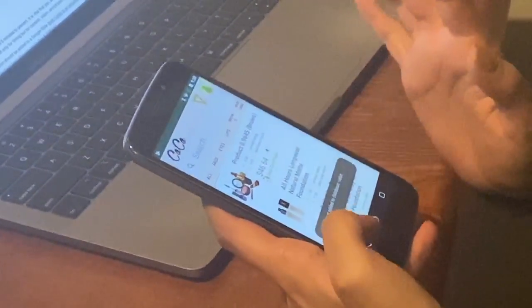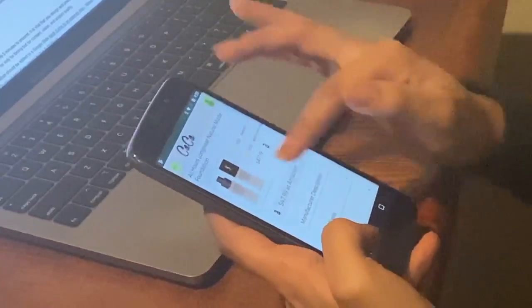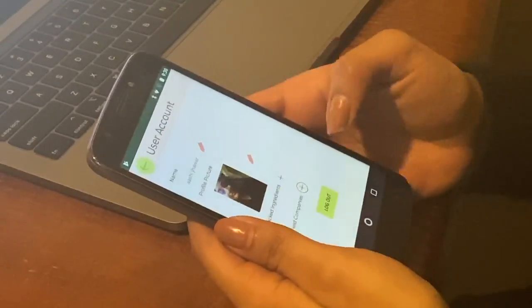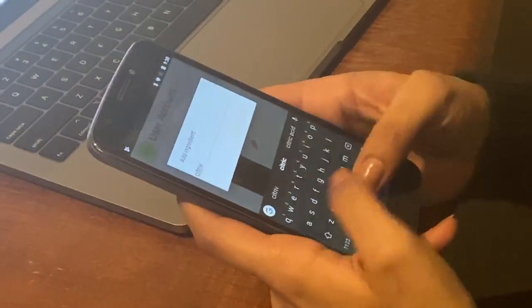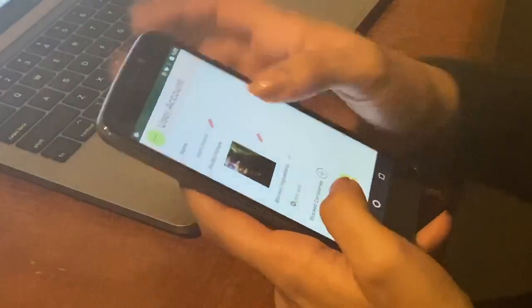Using Coco, she searches up this new product and finds out that it isn't eco-friendly. Looking at the ingredients list, it contains a very common allergen. She goes to her profile and adds this bad ingredient to her blocked ingredients list. Now all future searches will exclude products that use this ingredient.